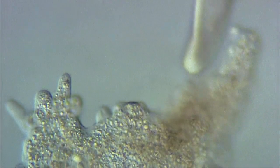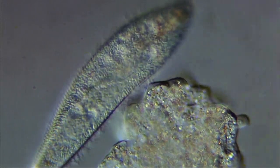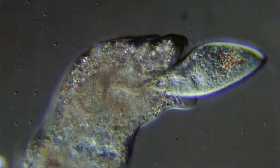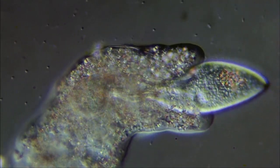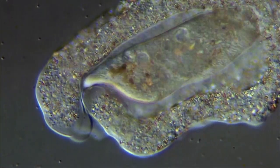Amoeba proteus captures other protozoa, like this paramecium, for food. The amoeba will engulf an individual by extending its cytoplasm to cover the prey. Eventually, the cytoplasm totally surrounds the paramecium and fuses around the victim.